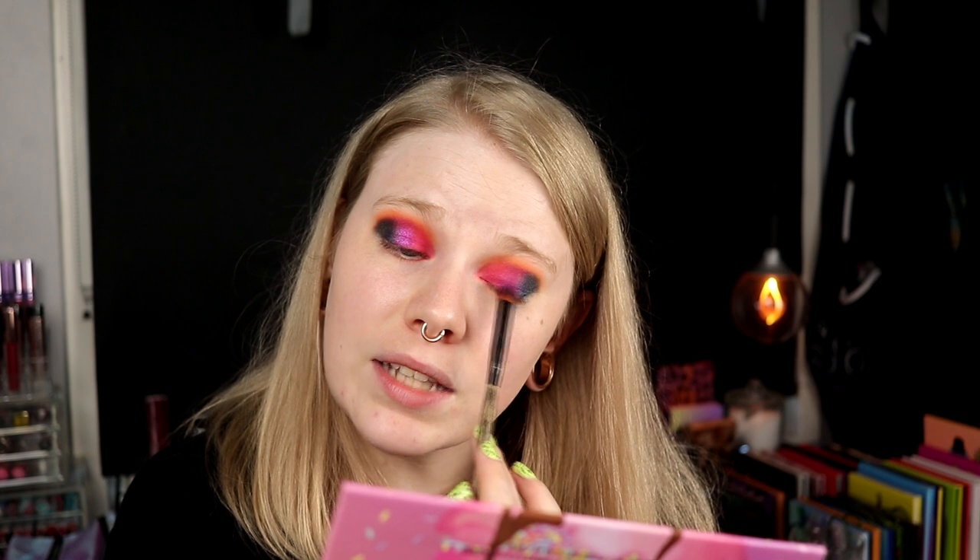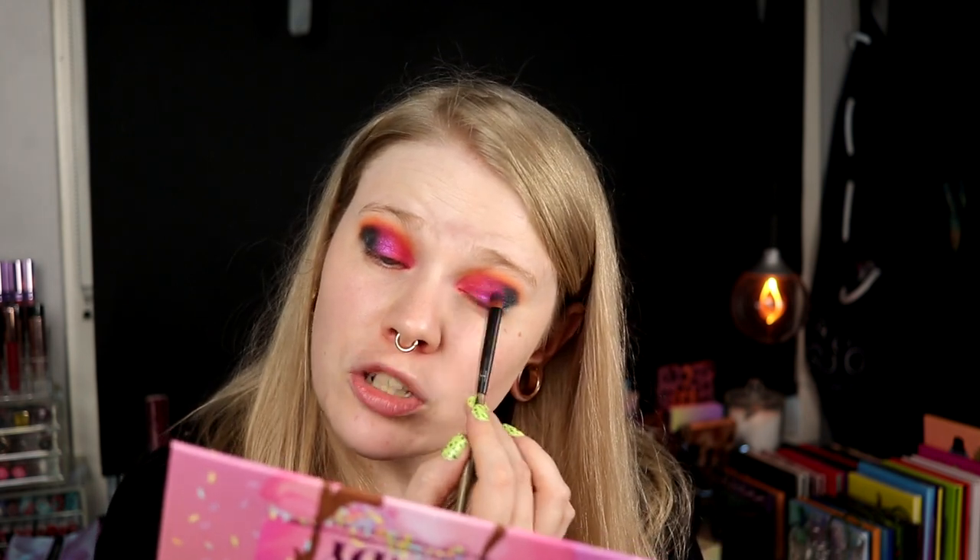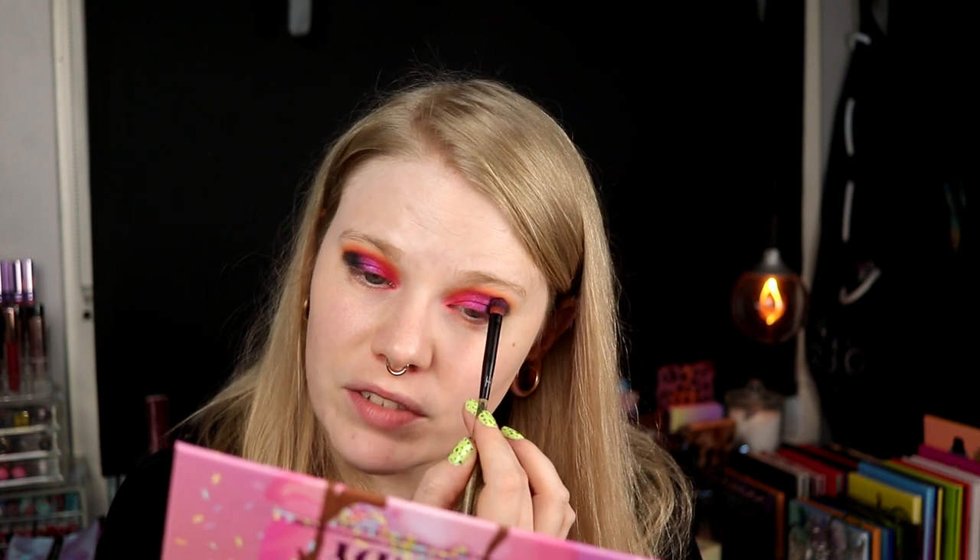I'm thinking about showing all the palettes by brand in alphabetical order, so I'd start with my Anastasia Beverly Hills palette. But part of me doesn't want to know how many palettes I have because I haven't counted them in a really really long time. I have really been liking watching decluttering videos and also collection videos. I don't think I have ever done a palette collection video, which is actually kind of strange because I love eyeshadows.